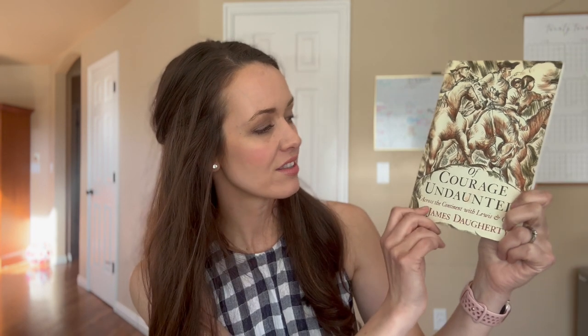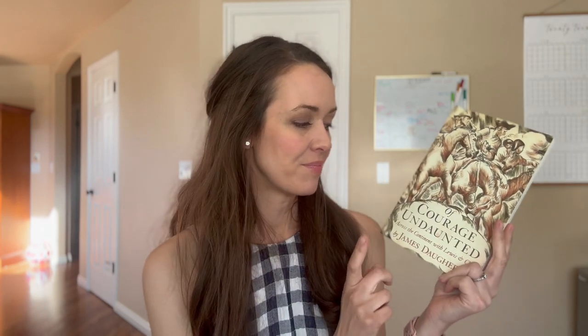Next we have Of Courage Undaunted. This is a term one history book that takes them across the continent with Lewis and Clark. It has the same exact feel as Poor Richard if you did Ambleside Online Year 4 — also by the same author with similar illustrations. One cool thing: you can go onto the National Park Service website and request a map from the Lewis and Clark expedition. They sent us a free map in the mail, and it was fun to track their trail and exactly where they were while reading the book.